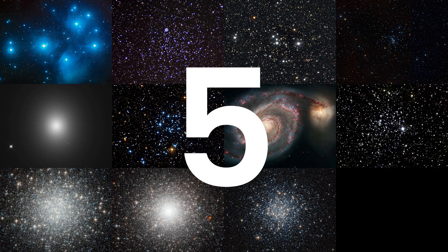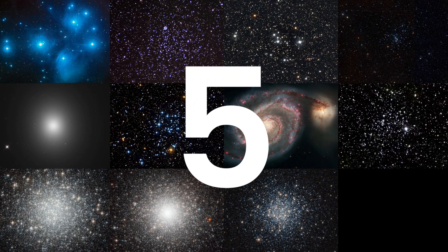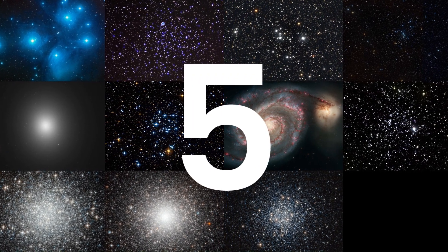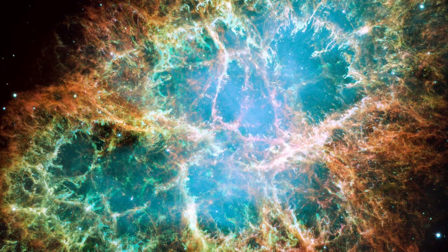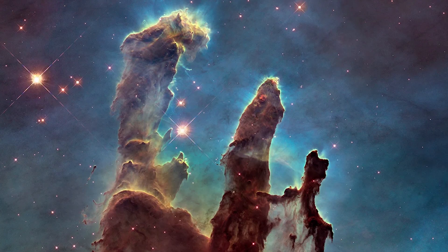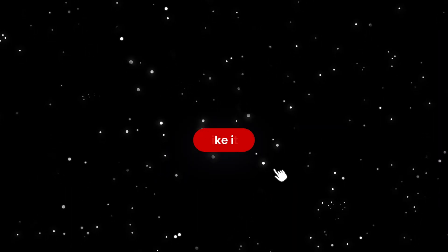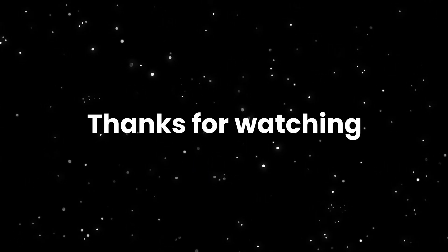As we wrap up this fifth episode of Messier Objects, how many of the eleven discussed in this video did you recognize? Let us know in the comments below. Join us in further episodes as we continue to unravel the secrets of the cosmos, one Messier Object at a time. Don't forget to subscribe to the channel for more fascinating content, and give this video a thumbs up if you enjoyed it. Until next time, keep looking up and exploring the cosmos!